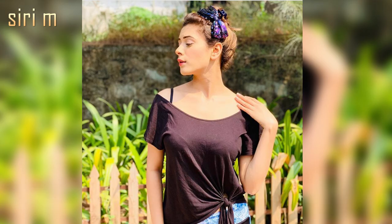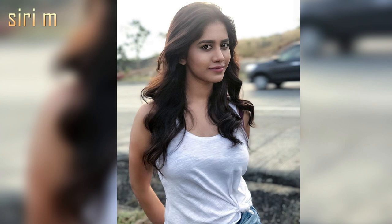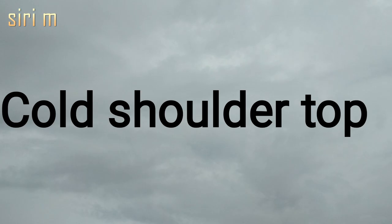Tie-knot t-shirts — tie-knot t-shirts look like a regular t-shirt but with a tied knot. These t-shirts make you look romantic and stylish. Must try these on skinny jeans or boyfriend jeans.